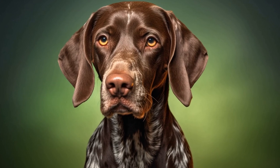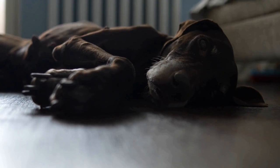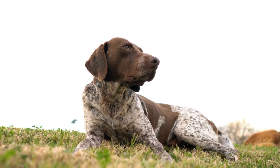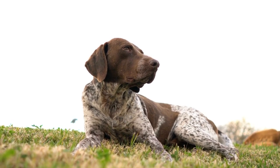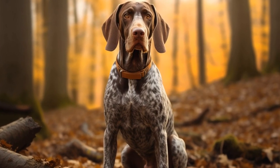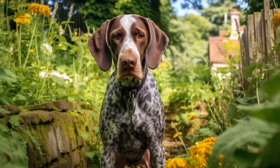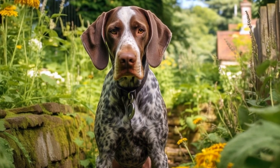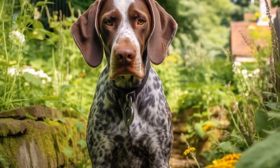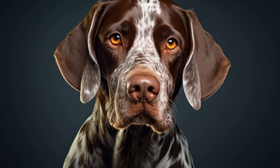Their energy levels and exercise requirements must also be taken into account. Pointers are active and energetic dogs by nature, with a strong hunting instinct requiring regular physical and mental stimulation to stay happy and healthy. Apartment dwellers should be prepared to dedicate a significant amount of time and effort to meet their pointer's exercise needs. Daily walks, jogging, running, or engaging in interactive play sessions are necessary to keep them physically and mentally stimulated. Without adequate exercise, pointers can become bored and may resort to destructive behaviors out of frustration.